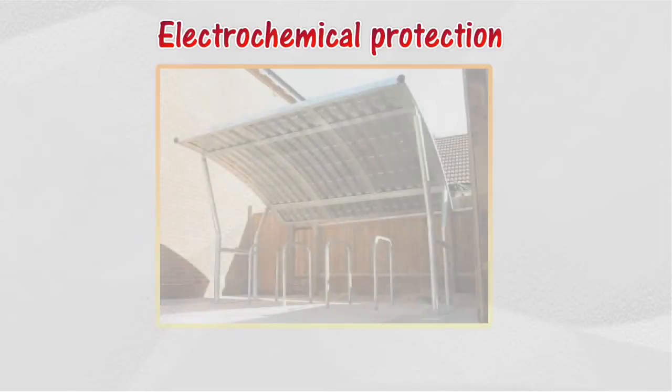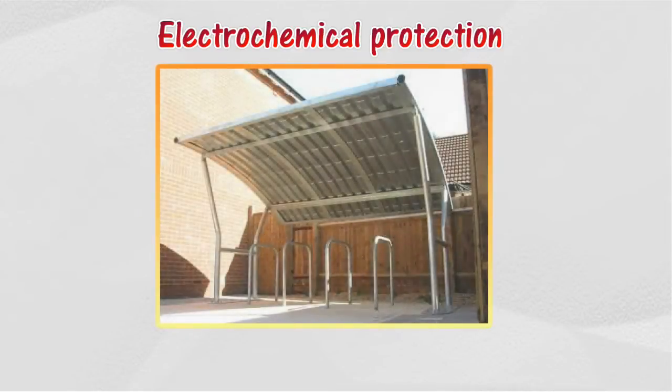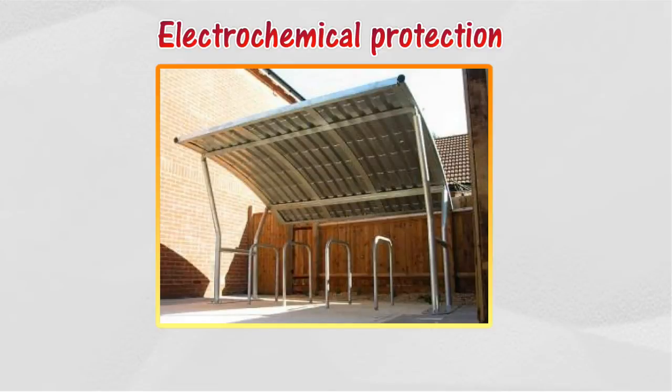In the electrochemical protection method, the surface of iron is covered with a layer of a more active metal like zinc. This active metal loses electrons, which means it undergoes oxidation, in preference to iron, and hence prevents the rusting of iron.